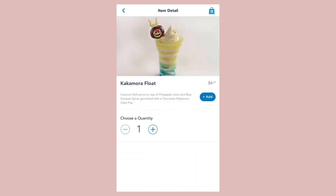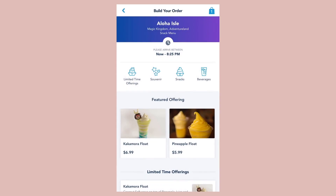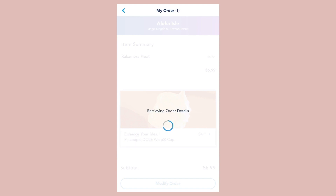You can view time slots available for reservations, find dining on the Disney Park map, order food, view menus, and get directions. So if you haven't already, download this app ASAP.